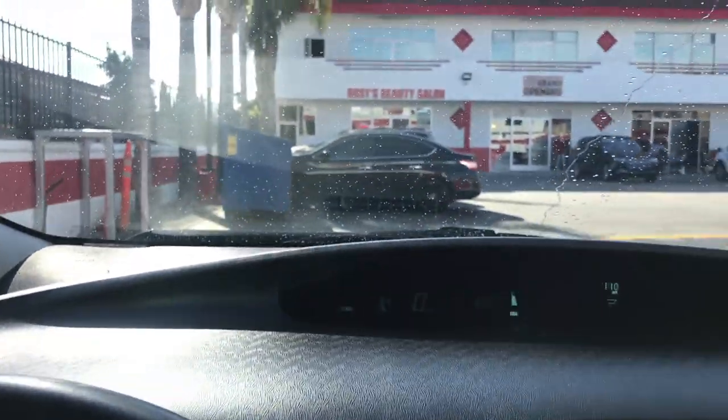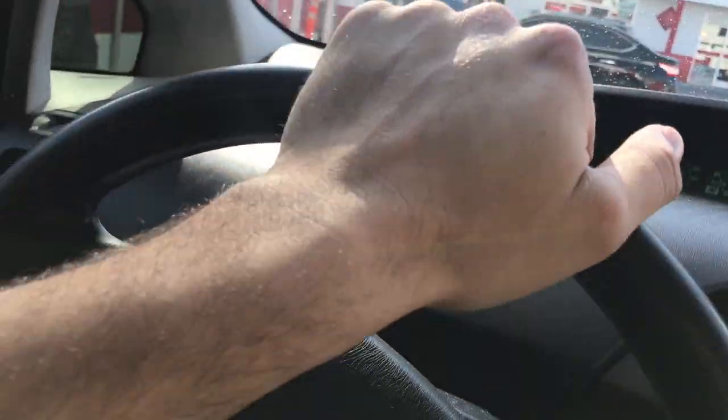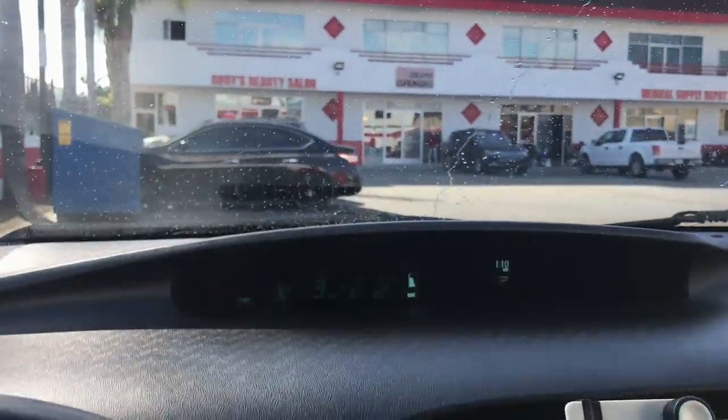They have options from $3, $5, $7, and $9. I'll leave the address in the description below. I'm not getting paid — I'm just that stoked about this place. They're signaling me off, and I think that means I go. I think I'm in drive now so I'm gonna pull off.